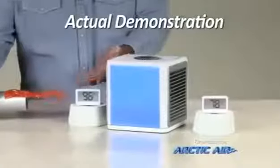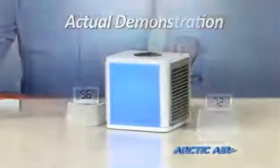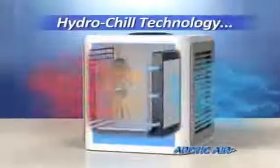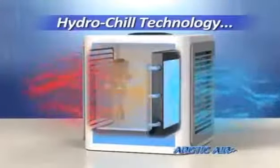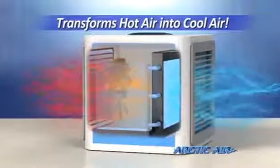Dryer reads at 96 degrees, but with Arctic Air, it's a comfortable 72. The secret is hydro-chill technology that uses an evaporative air-cooling filter that pulls in hot air and instantly transforms it into cool, refreshing air.